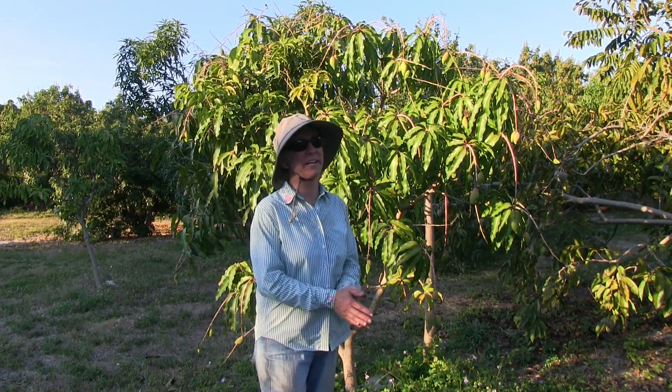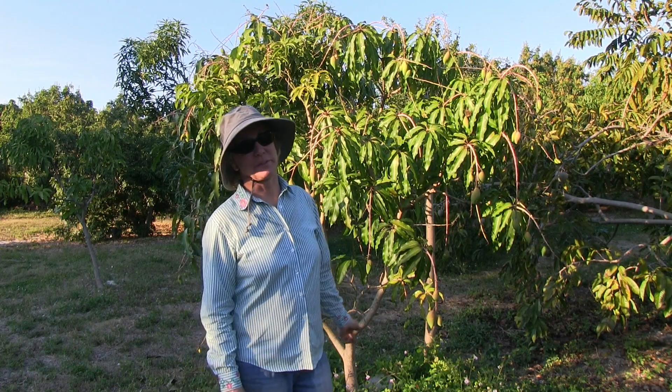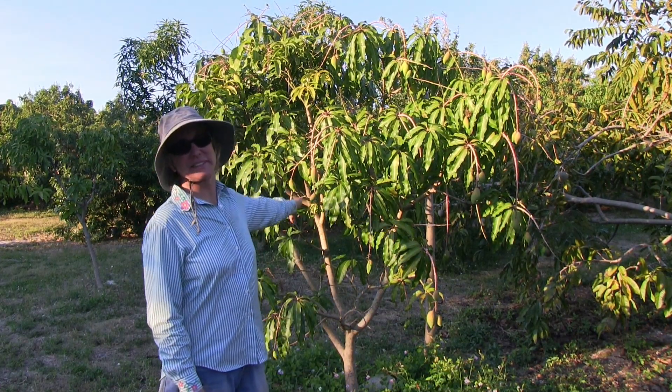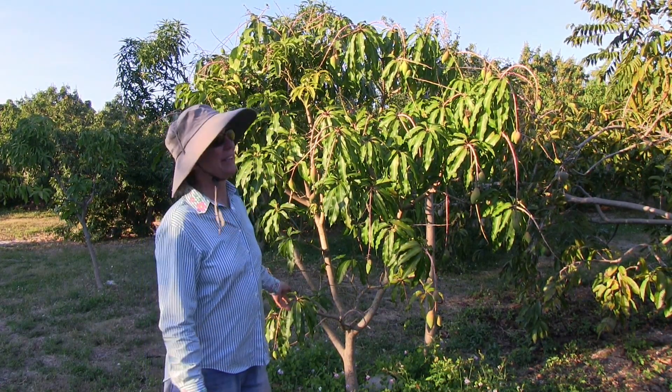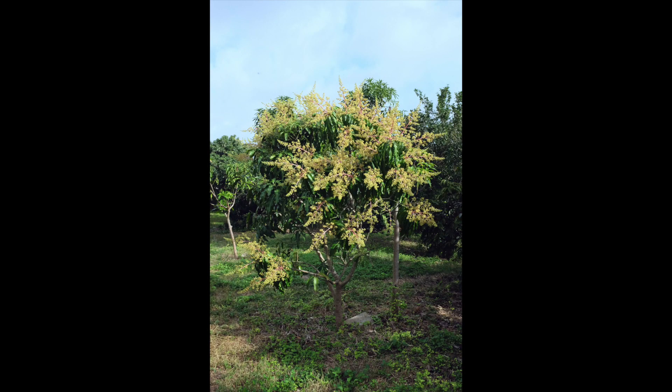Good Monday morning. Today we're going to talk about Namdok Mai and powdery mildew. Here is our smallest Namdok Mai tree. This year it was loaded with flowers — it was a wonderful bloom. It's a small tree and it had tons and tons of flowers.